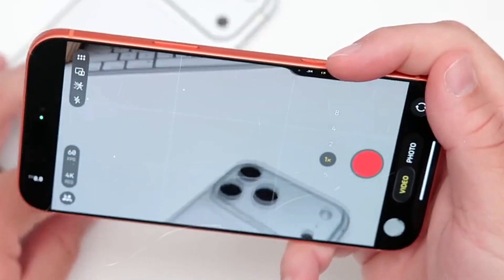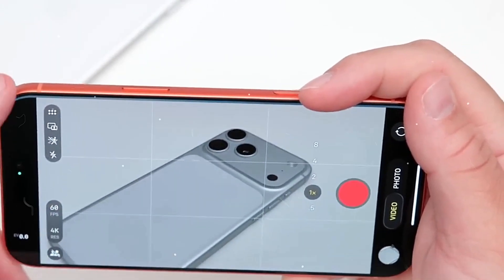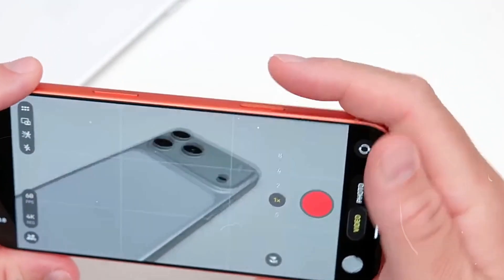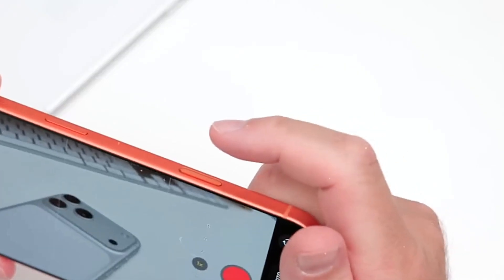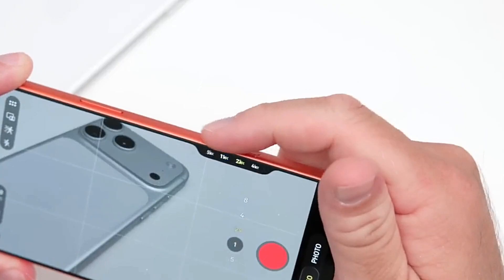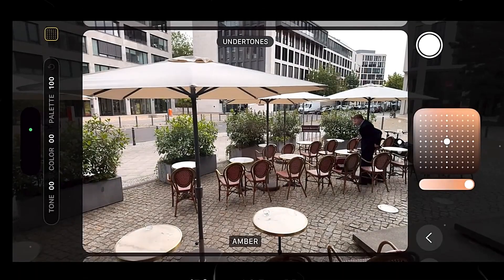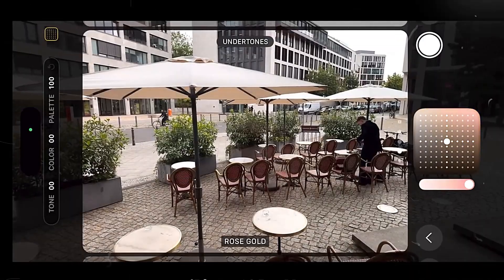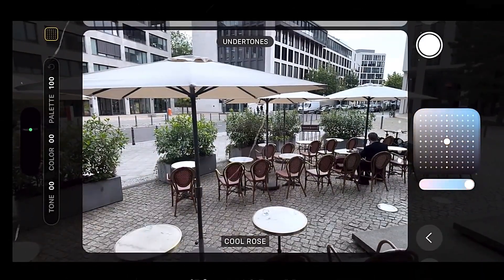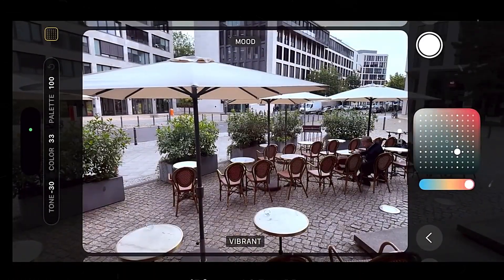The camera system could see its biggest-ever change, with claims that Samsung — not Sony — is making a new three-layer stacked sensor for Apple that will read data faster, have less noise, and have a wider dynamic range. Apple is also exploring a DSLR-style variable aperture for the main camera, offering customers manual control over depth of field and low-light performance for the first time. These changes mark a significant advance in iPhone photography.